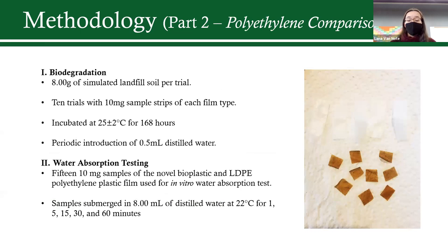Next up was the biodegradation test. I took 20 to 24 silicate test tubes and filled them with 8 grams of simulated landfill soil I created, as well as 10 milligram samples of each film — the polyethylene film commonly used in plastic bags, and my bioplastic film. These were incubated for 168 hours, with an additional 0.5 milliliters of distilled water added to maintain moisture and ensure biodegradation would take place.